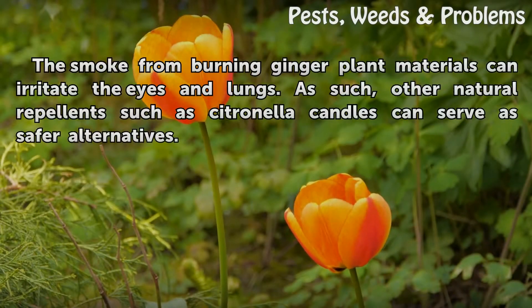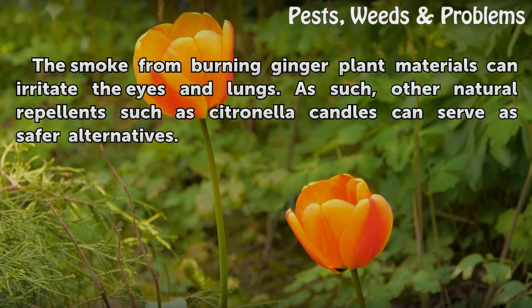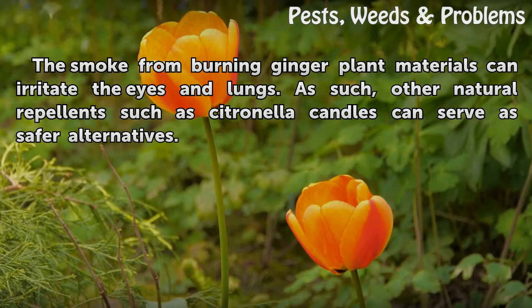Safety: The smoke from burning ginger plant materials can irritate the eyes and lungs. As such, other natural repellents such as citronella candles can serve as safer alternatives.